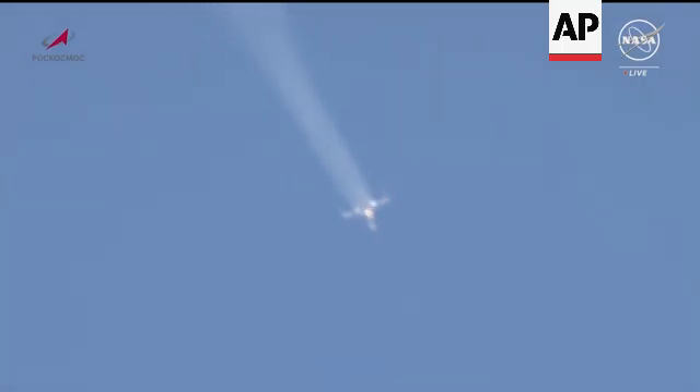We have first stage separation. The second stage engine is up and running and will burn for the next two minutes and 40 seconds.